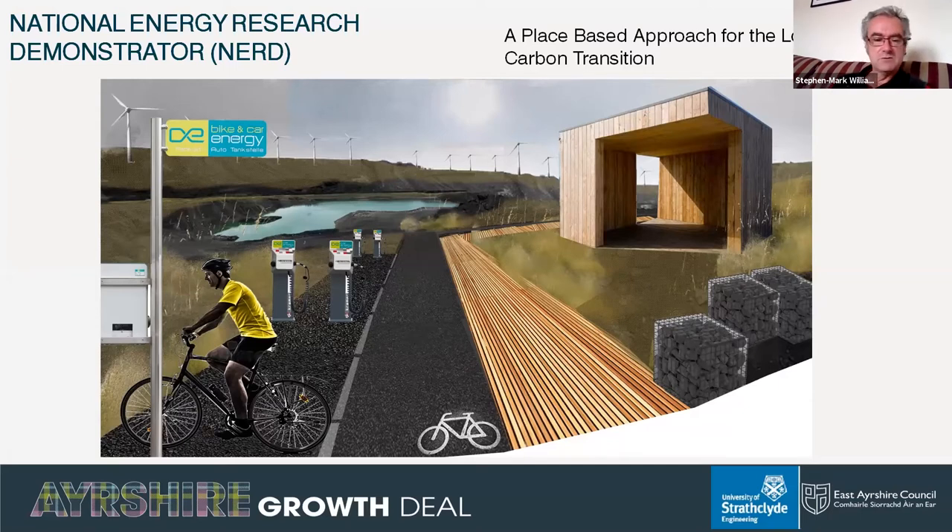I'm very happy to present this, which is the fifth webinar in the ETP ScotChem webinar series. Today we will be talking about the National Energy Research Demonstrator Centre, or NERD, which is part of the Ayrshire Growth Deal. We have two speakers: Lorna from East Ayrshire Council, who is the project lead, and Paul Toohey, the expert lead from ESRU — the Energy Systems Research Unit at the University of Strathclyde.